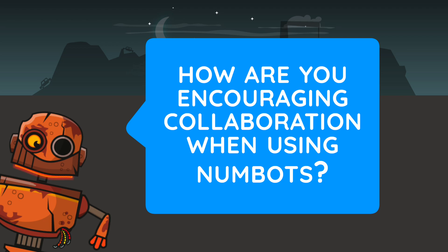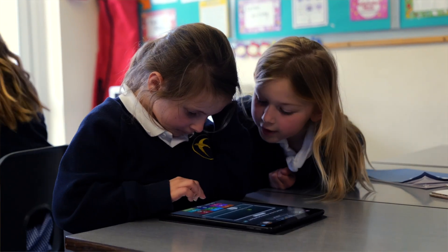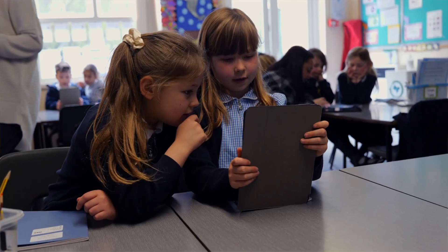My name is Miss Harding and I am a Year 2 classroom teacher. The way that I sometimes use Numbots in Year 2 is I don't give them an iPad each — I actually give them one to share, one between twos. It's quite a nice way of them sharing the learning but both being involved with it.